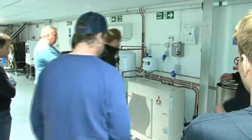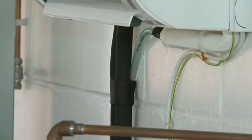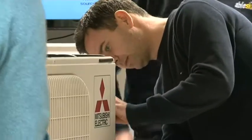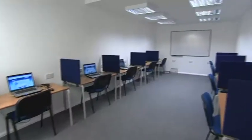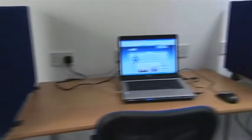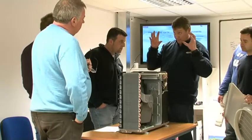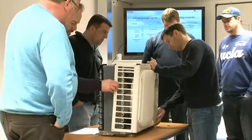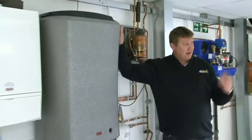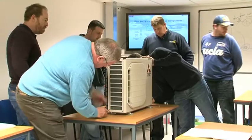AbleSkills Renewable Energy Centre is state-of-the-art, with plenty of space for practical hands-on work, superbly equipped classrooms for the teaching of theory, and a fully equipped computer suite for online exams. All AbleSkills staff are highly qualified and time-served with a wealth of practical experience. Whether it's theory or hands-on practical experience, we offer that all-important one-to-one instruction that makes all the difference in the final exam.